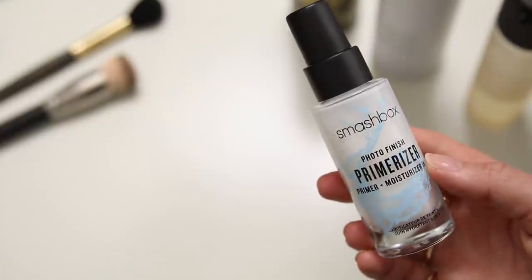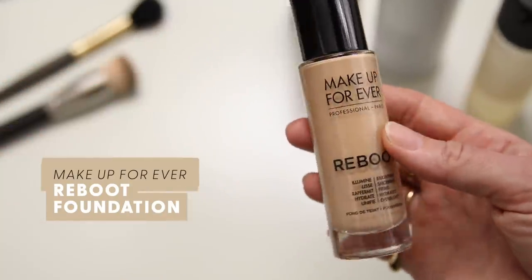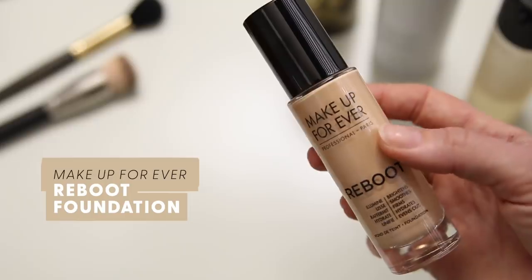I had a little revelation the other day — I was watching someone on Instagram, I cannot recall who, but they mixed their hydrating primer in with their foundation rather than applying them separately, just mixing it all in one big concoction. I love making concoctions, so I thought I'd try that. I'm using three products: the Smashbox Photo Finish Primerizer, the NARS Glow Booster which is new and exciting, and the Makeup Forever Reboot Foundation, also new. Vanessa said it was the best foundation she'd ever used.